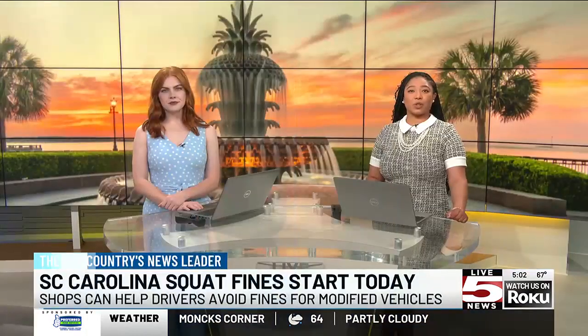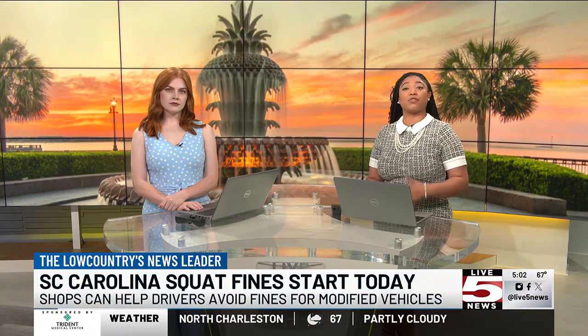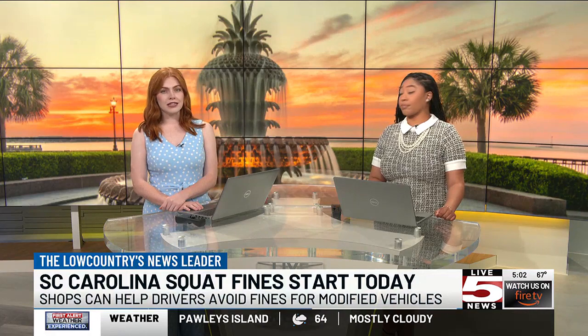A rule for drivers of certain modified cars goes into full effect today. Cars or trucks with their front or rear fenders lifted four or more inches higher than the other can no longer be on the roads. This car modification is called the Carolina Squat. Starting today, if the cars or trucks are not returned to normal, these drivers can see penalties of up to a $300 fine and the possibility of losing their license for a year.